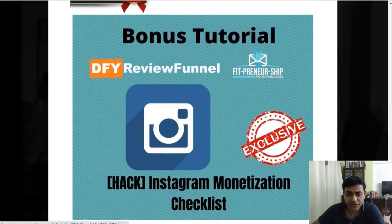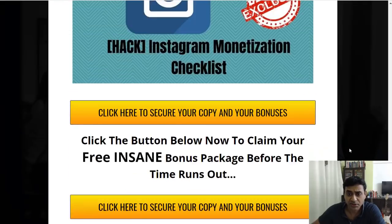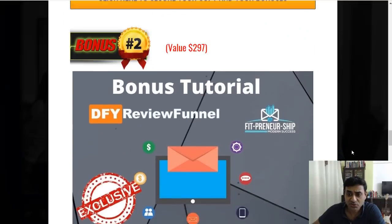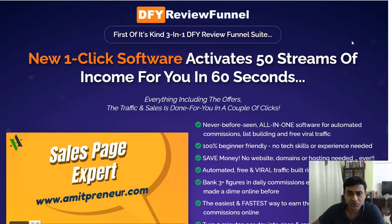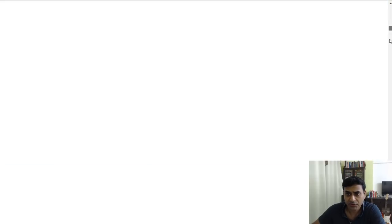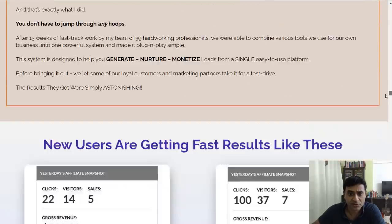The fourth bonus is an Instagram Monetization Checklist, showing how you can use Instagram to monetize as well. Plus, there are vendor bonuses included — let me get to those.